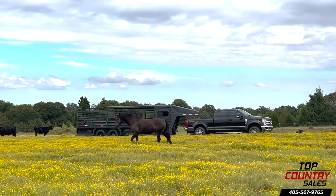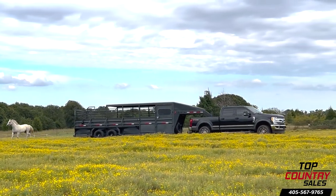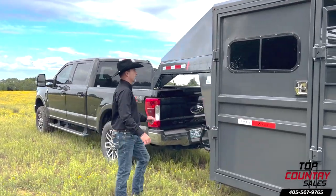Introducing the Apex Combo 24' Stock Trailer, your ultimate partner for all your livestock needs. Here are the features this trailer offers.